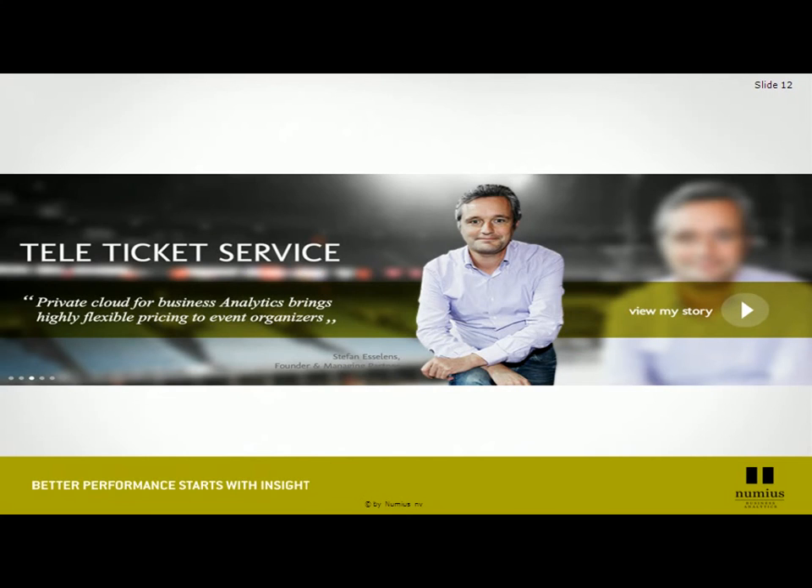I would like to point out a very relevant case — the case of TeleTicket Service, an award-winning case — because TeleTicket Service managed to use our analytical platform and not only improve their revenue, but also get a closer fit with their customers by being able to offer them the right tickets at the right time, at the right price, using data mining and pattern-detecting techniques implemented on the Numius platform services.